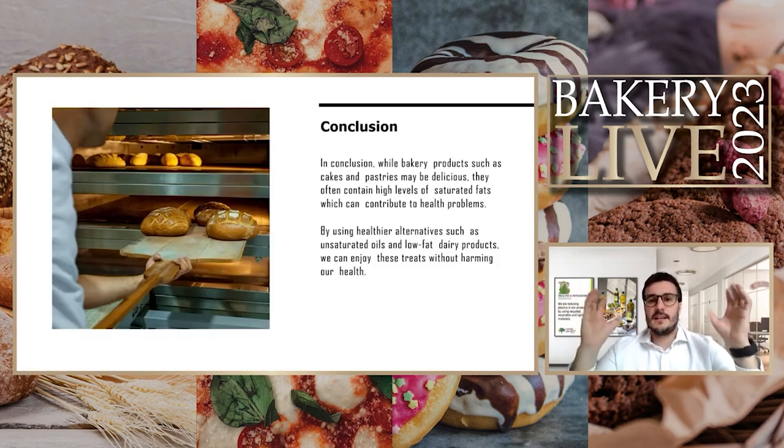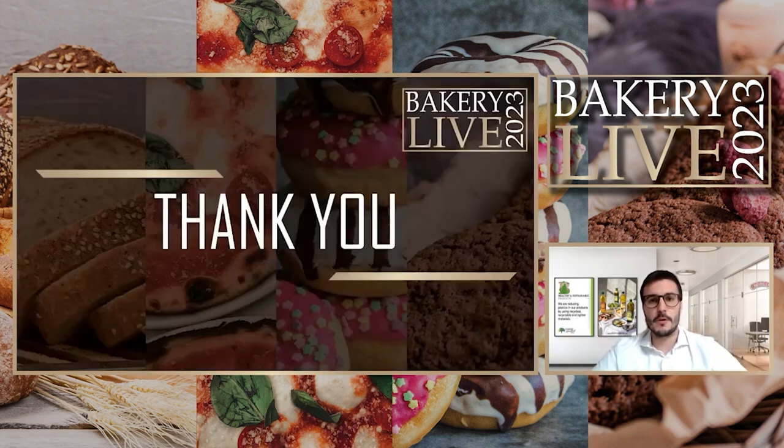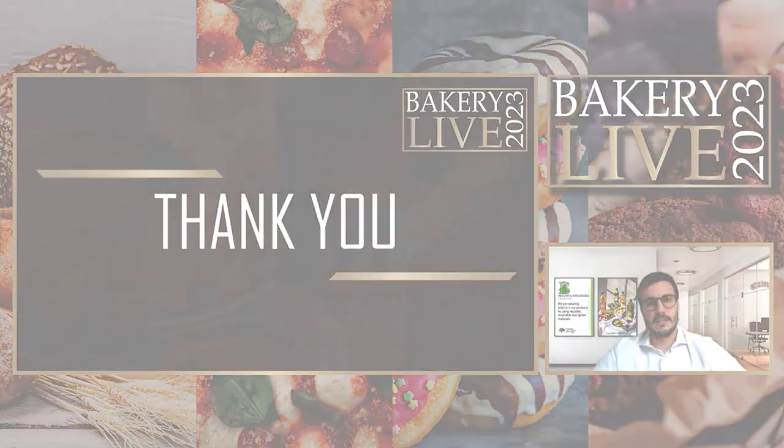In conclusion: these products will still be part of our life. Now that we better understand the good and bad aspects of saturated fats, we think it is important to try to choose the healthiest alternatives in order to keep having the pleasure these kinds of products allow us to have in our diets — those little moments of pleasure in our lives. This is our point of view on this topic, and it has been a pleasure to be with you today. Thank you very much for your attendance and to the team for the organization.